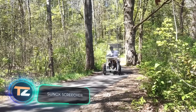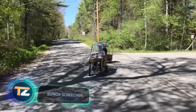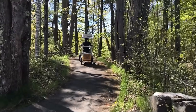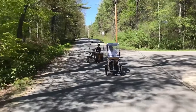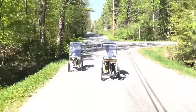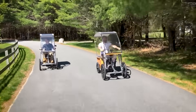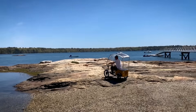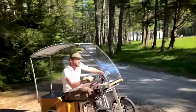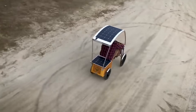Sunox Screecher. Last year, Sunox introduced this pedal-powered vehicle with solar panels installed on board. Screecher has a roof and windshield to protect its driver from precipitation and dust. It is propelled by rotating pedals, but also has two motors powered by solar energy with a combined power of 700 watts. Screecher is an eco-friendly travel solution and has a regenerative braking system that increases its range.